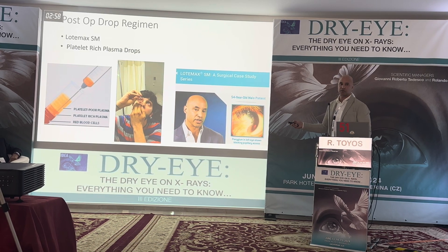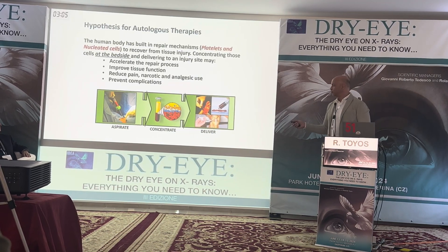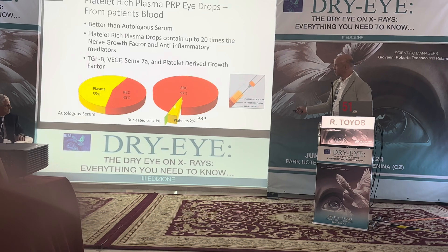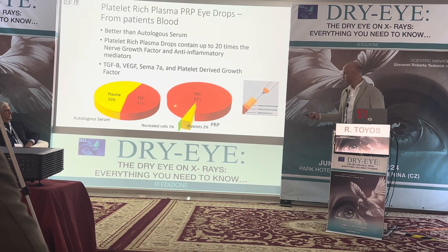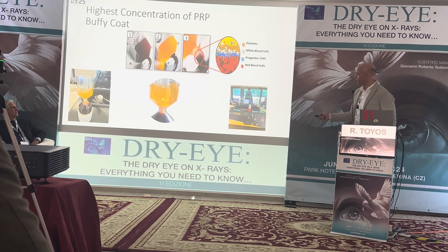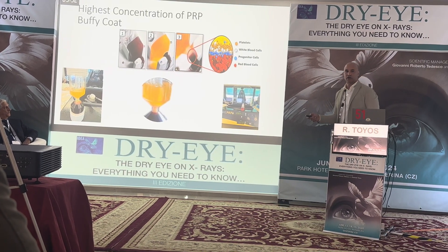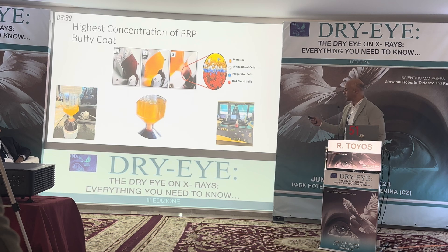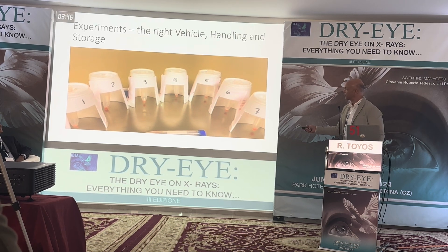I also used platelet-rich plasma (PRP) postoperatively. PRP is made by spinning blood down to get just two percent of the blood volume, which contains 20 times the anti-inflammatory mediators and 20 times the growth factors. We aim to concentrate that small fraction to deliver all those anti-inflammatory mediators. It doesn't look like serum because you get a little bit of blood in it, and we did experiments on what vehicle to use to prevent clotting.